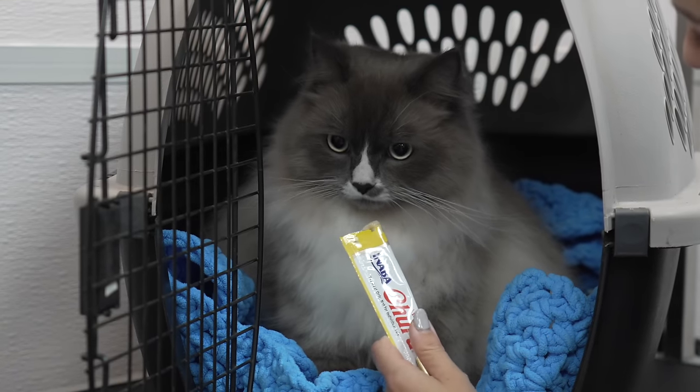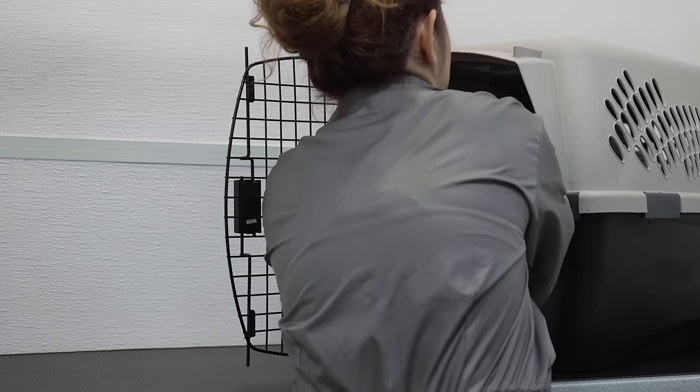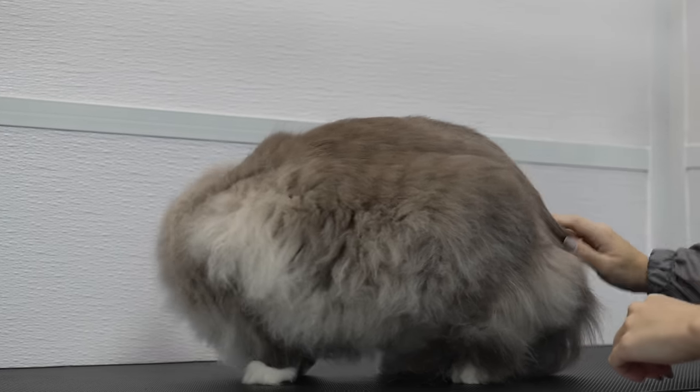Ziggy, here. Eat the food. Come on, Ziggy. Okay, hello.